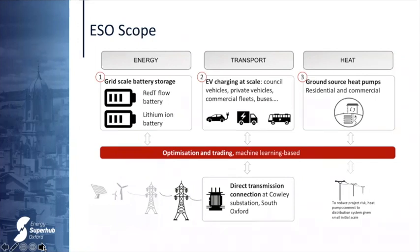The Energy Super Hub delivers innovation in three areas. In Energy, we're installing the world's first transmission-connected hybrid battery — a giant lithium-ion battery paired with a smaller flow battery, two very different chemistries that together optimise overall battery flexibility. In Transport, we're connecting a high-power network providing EV charging at scale for council vehicles and private vehicles at our Super Hub Park and Ride site, with plans to expand to buses and commercial fleets. In Heat, we're installing over 300 ground source heat pumps in residential and commercial properties, controlled with smart technology to optimise temperature profiles and reduce heating bills. The whole system is controlled by a machine-learning-based optimisation and trading engine managing batteries for energy market revenues, forecasting EV demand, and optimising heating profiles.